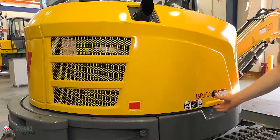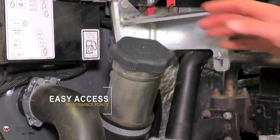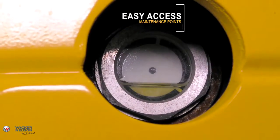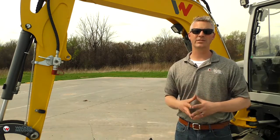When it comes to serviceability, all your daily service checks are really easy to get to under the lockable cab — they're within arm's reach and easy to see. We've got a hydraulic oil sight glass in the rear of the machine, so getting up and running at the beginning of the day is easy because the daily service checks are easy to do.